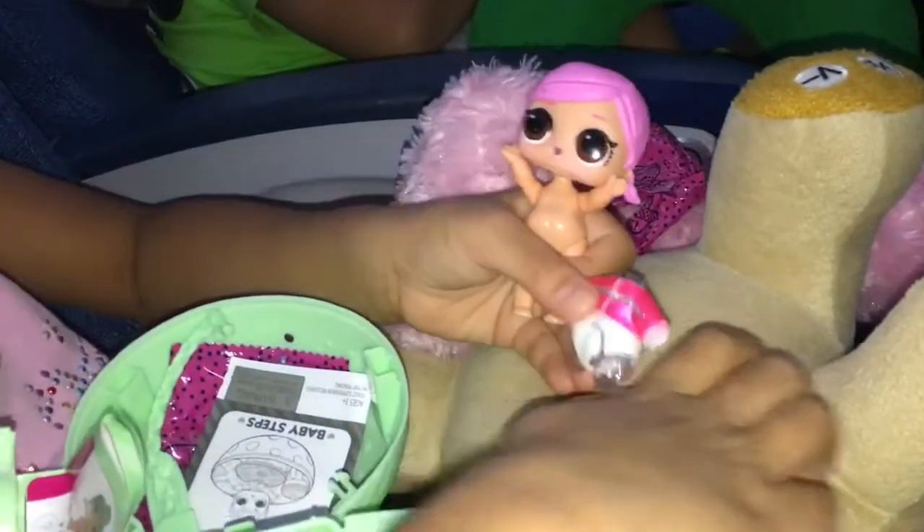Now let's put this together. What you get is an outfit, shoes, and a bottle, and a doll. So let's go put this on.